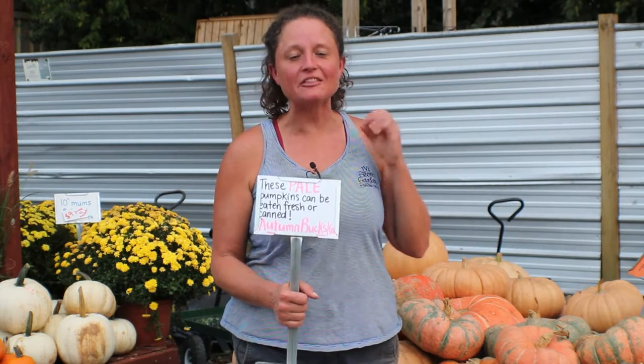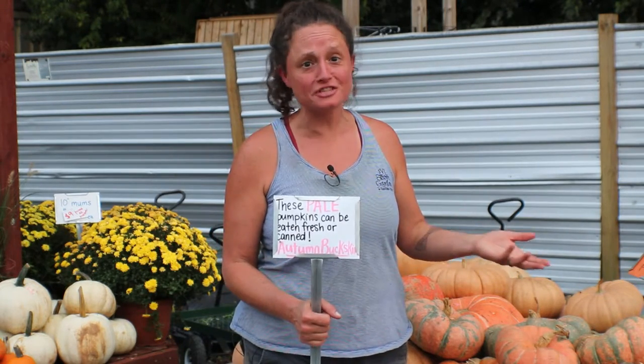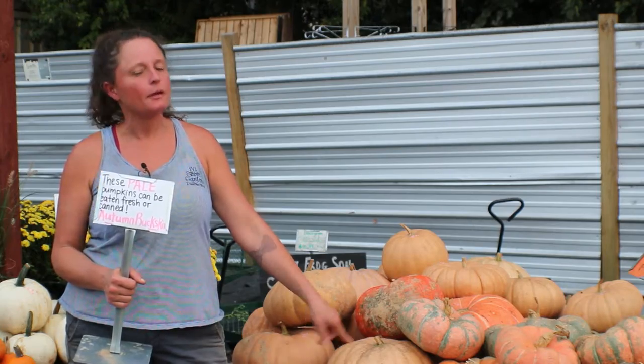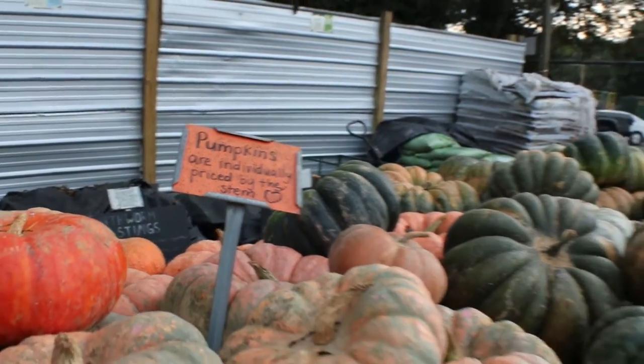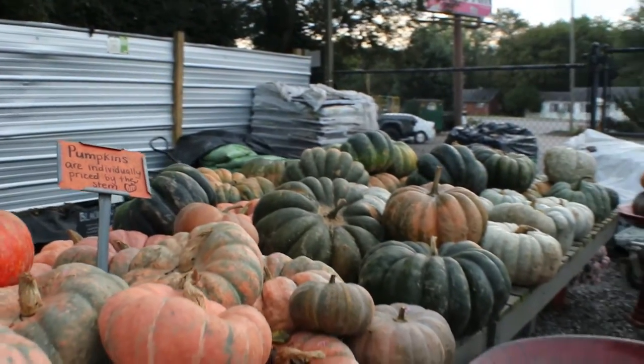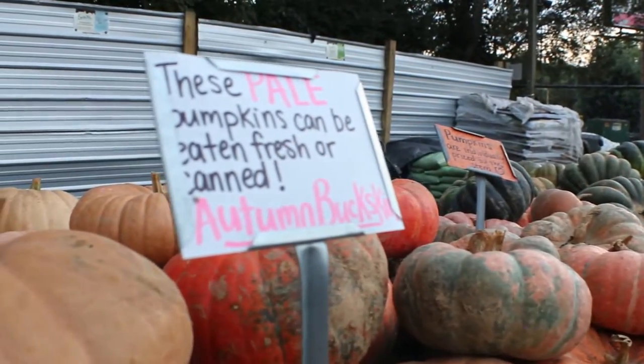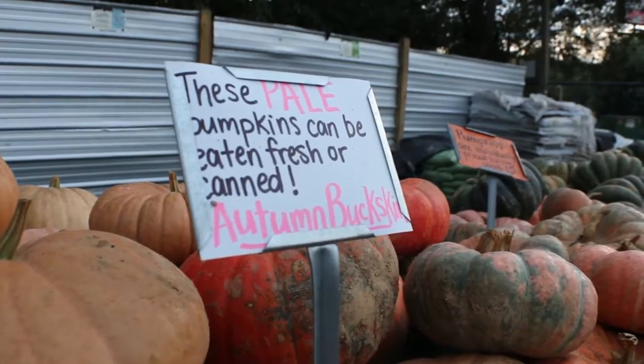One of my favorite things when shopping for pumpkins is to actually look for the ones that you can eat — they can do more than just decorate your house. Like these autumn buckskin pumpkins: you can actually cook these when you're done decorating with them. Make a pie, make muffins, whatever. Just astound your family with your decorating and your baking skills. One thing to note: not all pumpkins can be eaten, so make sure you check with your grower or your supplier before you cut these up and put them in your pie for Thanksgiving.